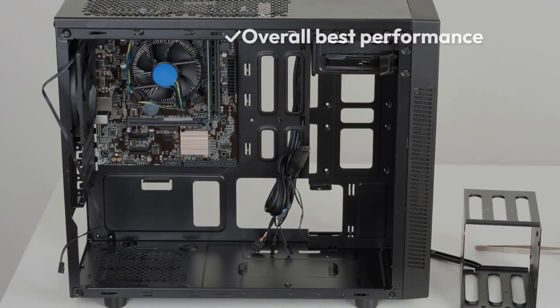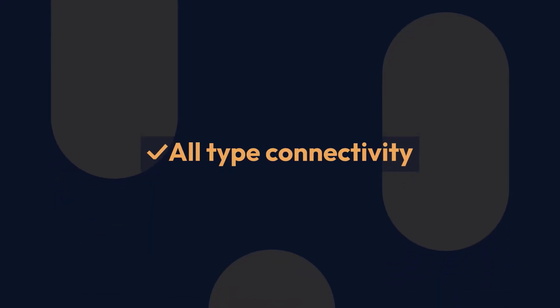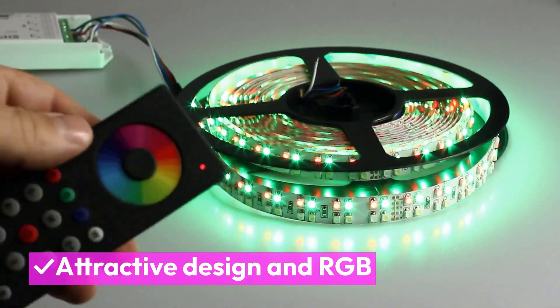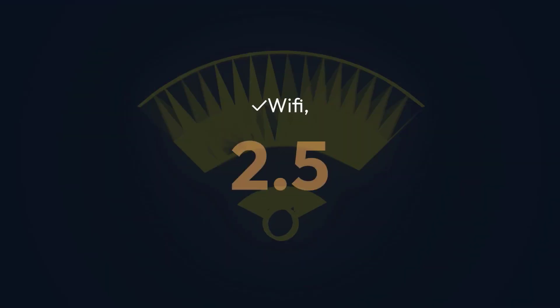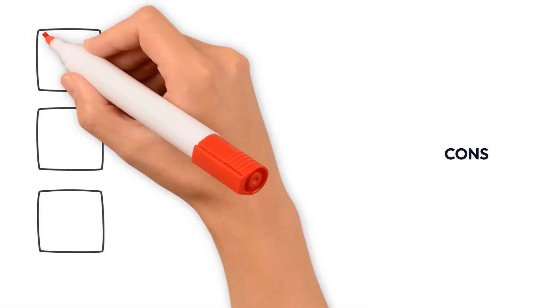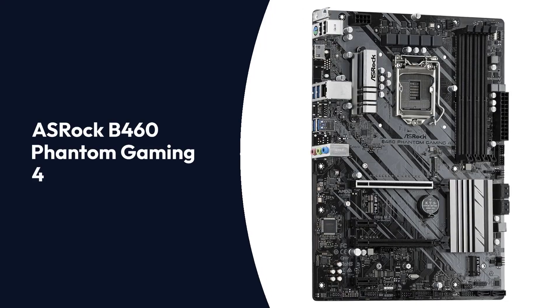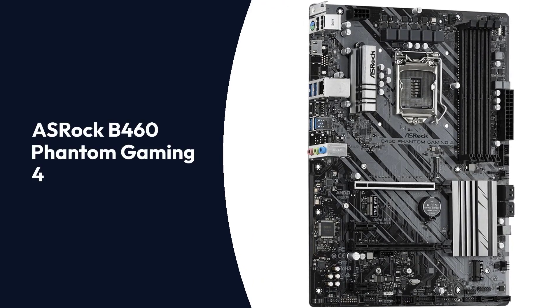Pros: Overall best performance, all-type connectivity, attractive design and RGB, Wi-Fi, 2.5G LAN, and Bluetooth 5. Cons: No PCIe 4.0 support.